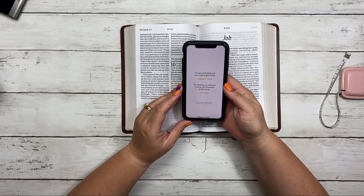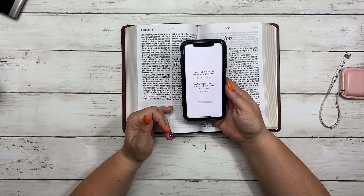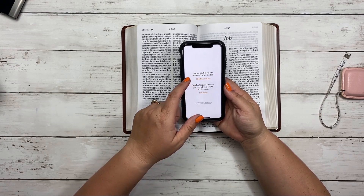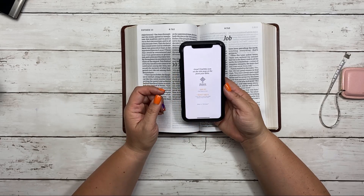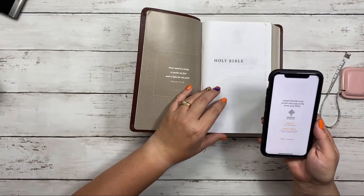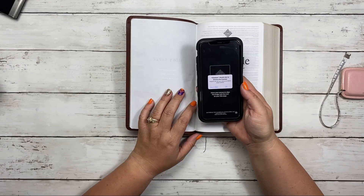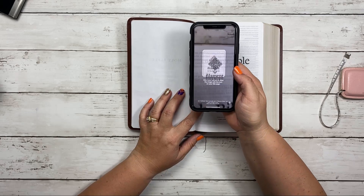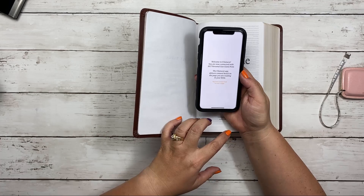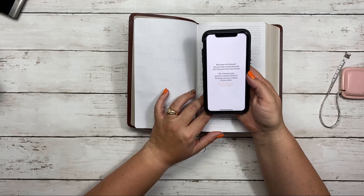So this is the Filament app. When you get started, it says you have two choices: just checking out the Filament app, or I have the full Bible. So I'm going to go ahead and say connect now — I have the full Bible. Find this icon on the title page on the front of your Bible. I'm going to go ahead and find that icon, click the button that says 'got it,' click here to scan, allow access to my camera, and it's going to go ahead and scan for me. Now it knows which Bible I'm using and we'll be all good.